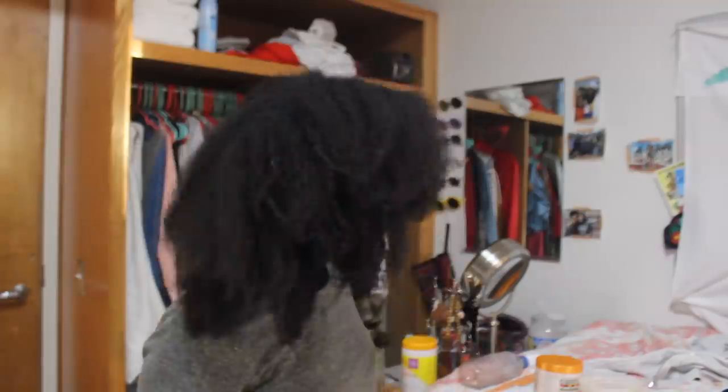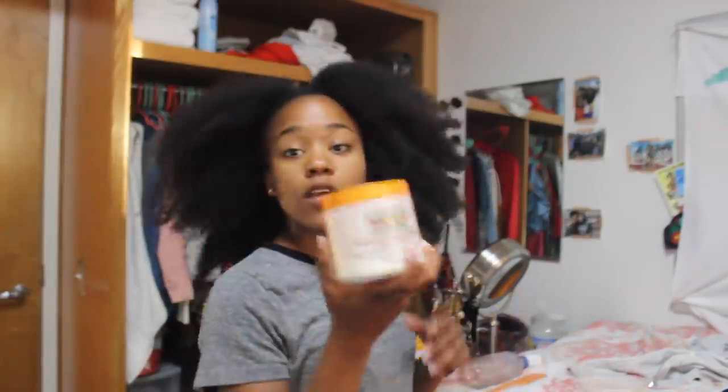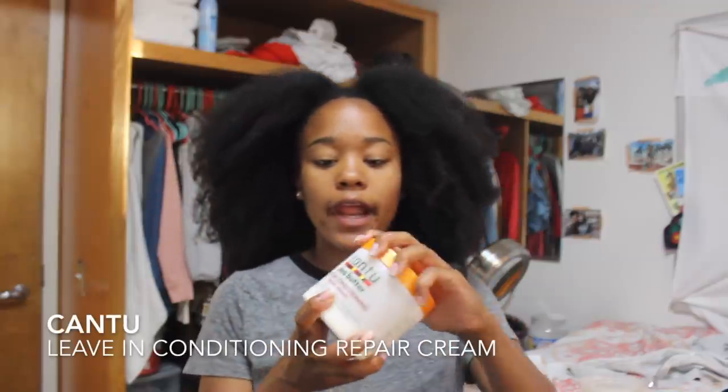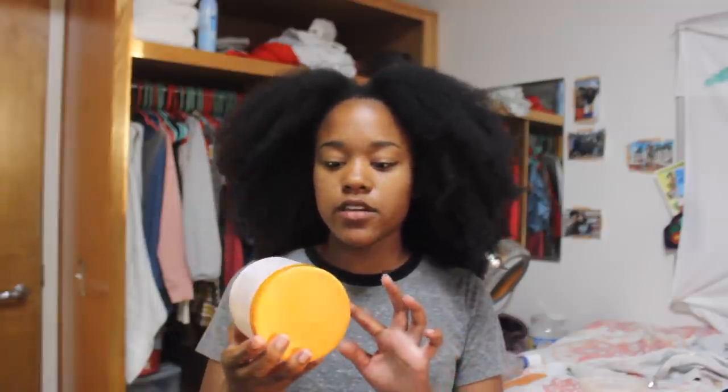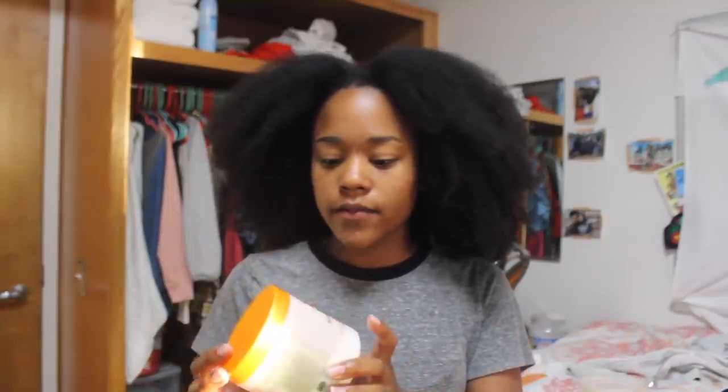I've used basically the same products throughout my whole journey. First is the Cantu Shea Butter Leave-In Conditioner — my hair loves this stuff. I've been through so many jars. I use it as an actual conditioner after shampooing, and also to moisturize. I don't shampoo my hair that often — usually every four weeks, sometimes six weeks, though recently I switched to every two weeks because my hair was adjusting to summer weather.